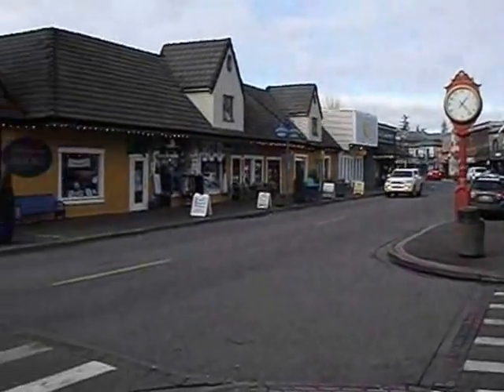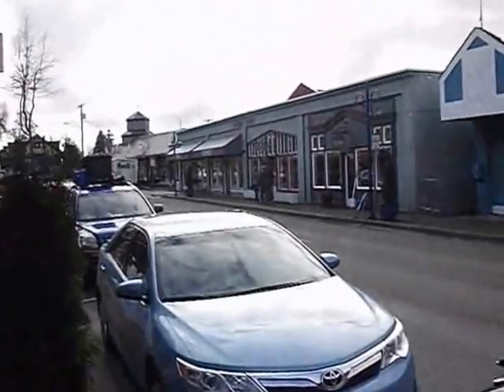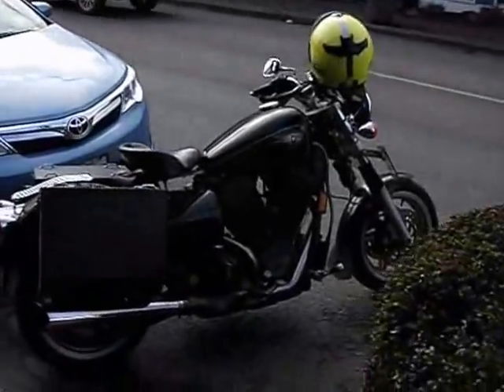So here's Poulsbo, Washington. There's a runner — Poulsbo's very healthy. And oh look, there's the bike.